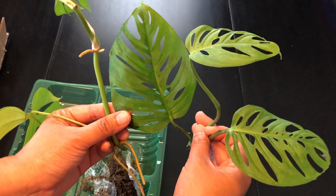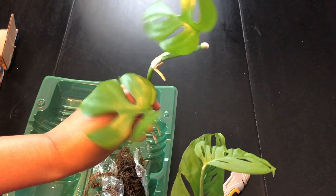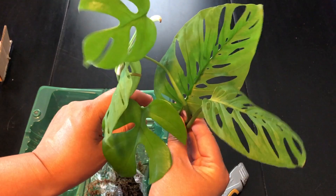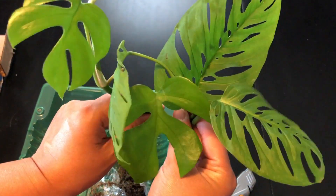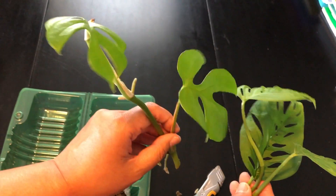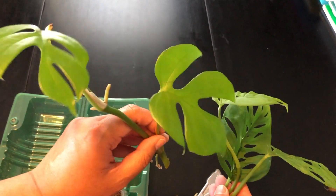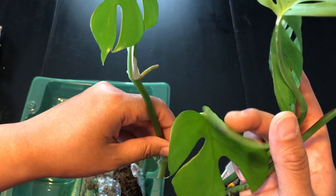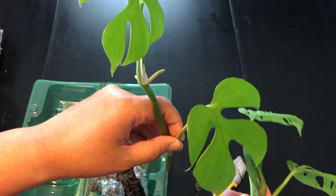So this one has three leaves and this one has two, maybe one. I finally have one of these — I've been eyeing it for the longest time, almost purchased it. Glad I didn't — now I have one for free! Oh, this one's a little bent and ripped, but it's okay.